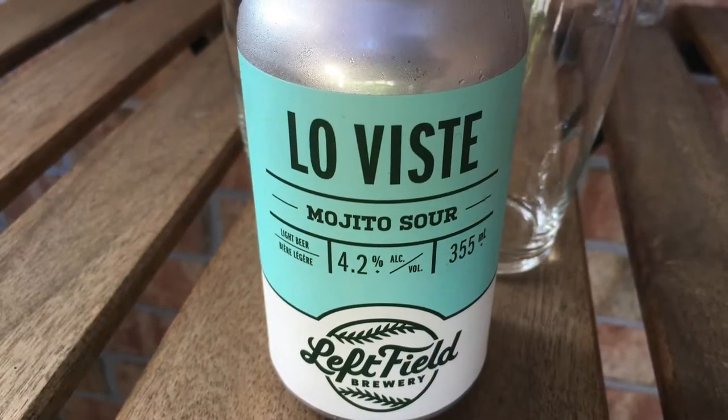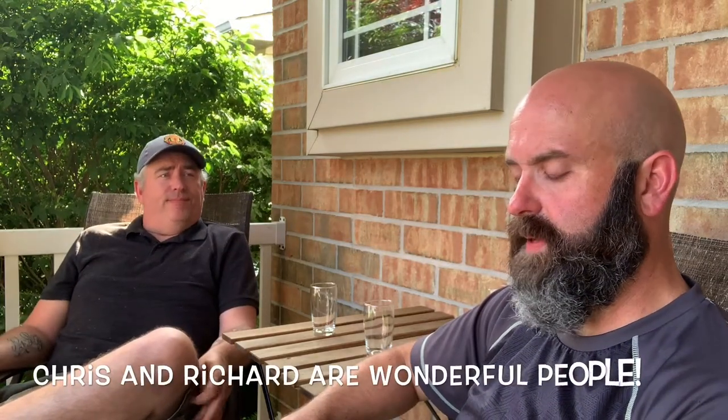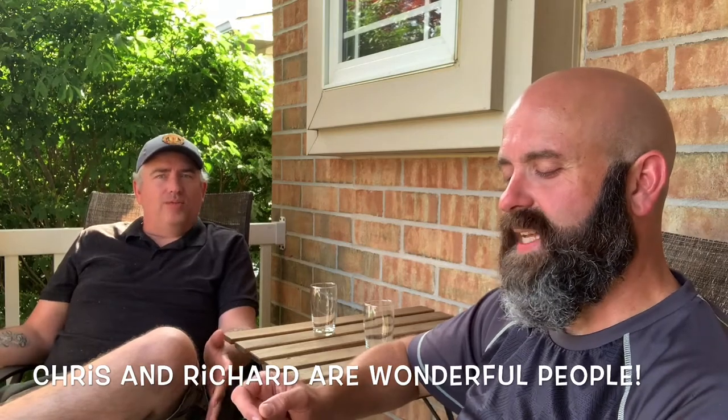So for our next beer, we're going to be doing one from Leftfield Brewery in Toronto. Leftfield Brewery — it's just off this little side street; you wouldn't be able to find it without GPS. Thank God for GPS. It's right by my friends Chris and Richard. That's going to help everybody out there. What, they don't know? Come on.